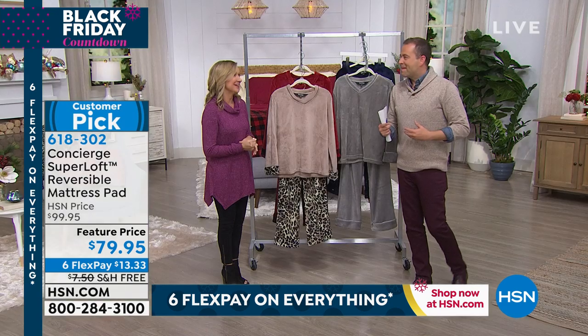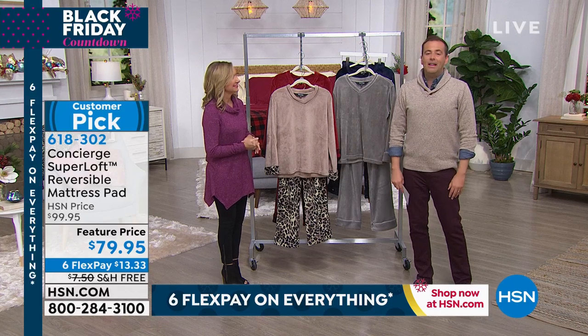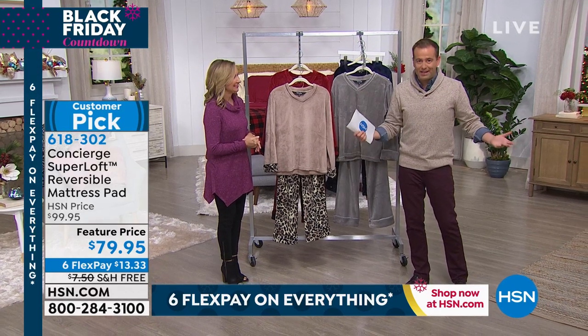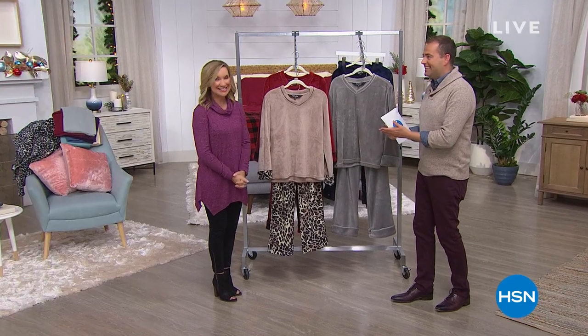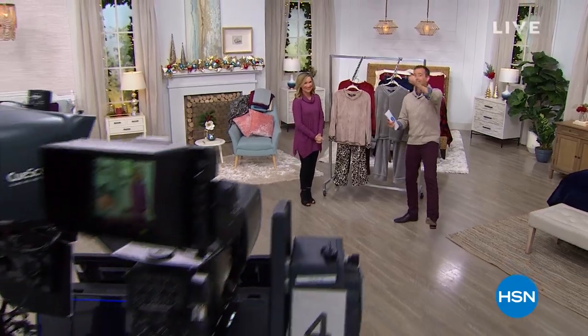Makes your bed cozier and warmer, more comfortable. Ellen and I have loved sharing with you this Six Flex Pay. If you're thinking, what is Six Flex Pay? It means that everything we're going to show you is split into six easy payments. Ellen's going to stick around, and our big surprise is after this.